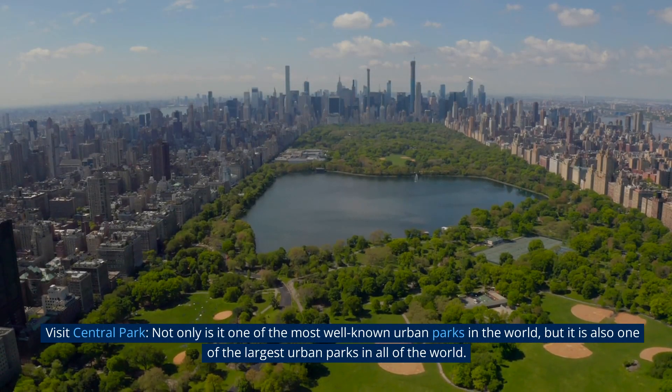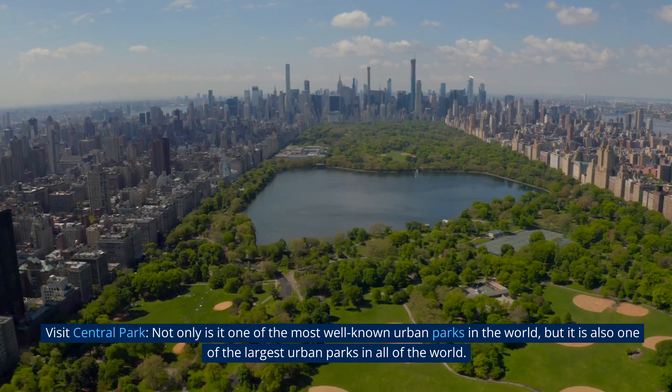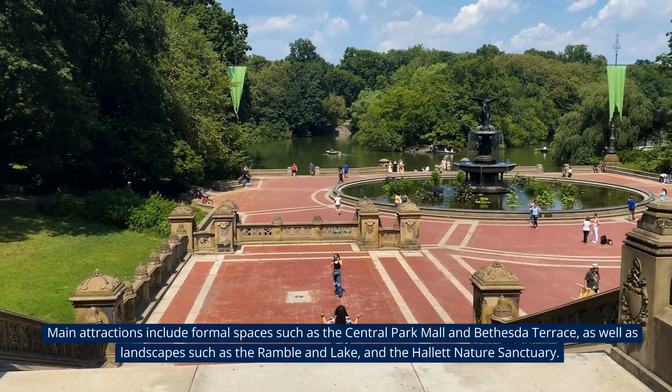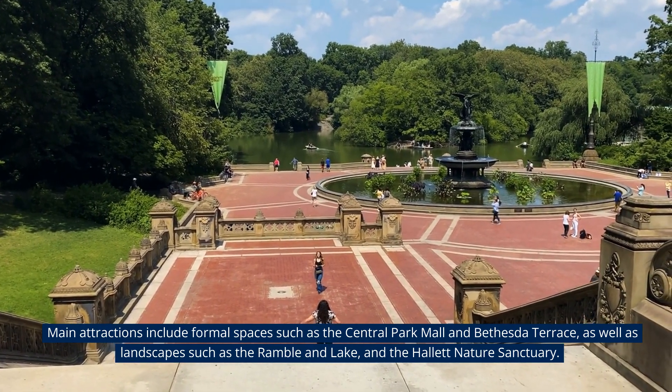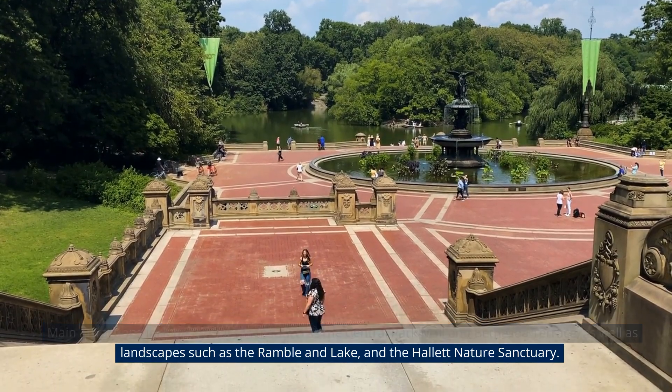Visit Central Park. Not only is it one of the most well-known urban parks in the world, but it is also one of the largest urban parks in all of the world. Main attractions include formal spaces such as the Central Park Mall and Bethesda Terrace, as well as landscapes such as the Ramble and Lake, and the Hallett Nature Sanctuary.